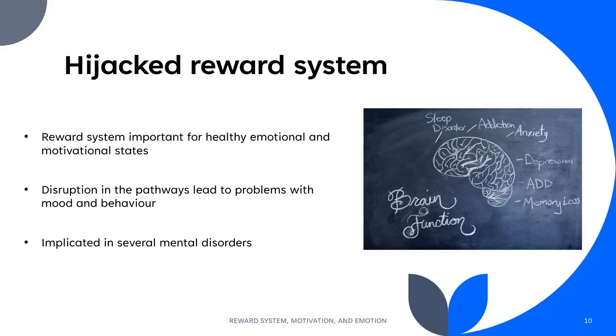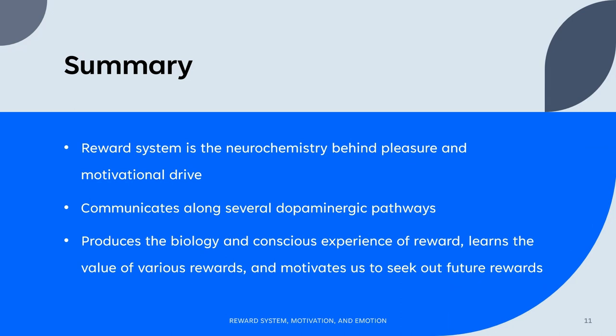The reward system is crucial to healthy emotional and motivational states. Disruptions to the system can lead to problems with mood and behavior and have been implicated in several mental disorders, such as Parkinson's disease, ADHD, mood disorders, and addiction.